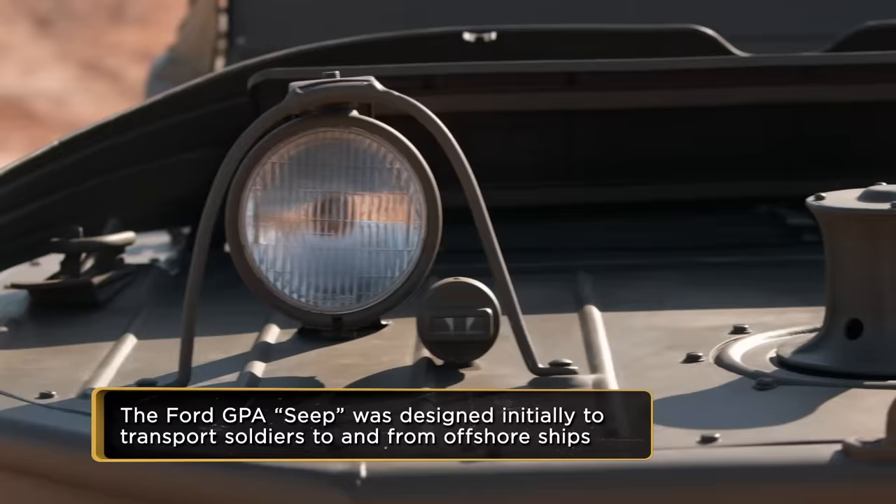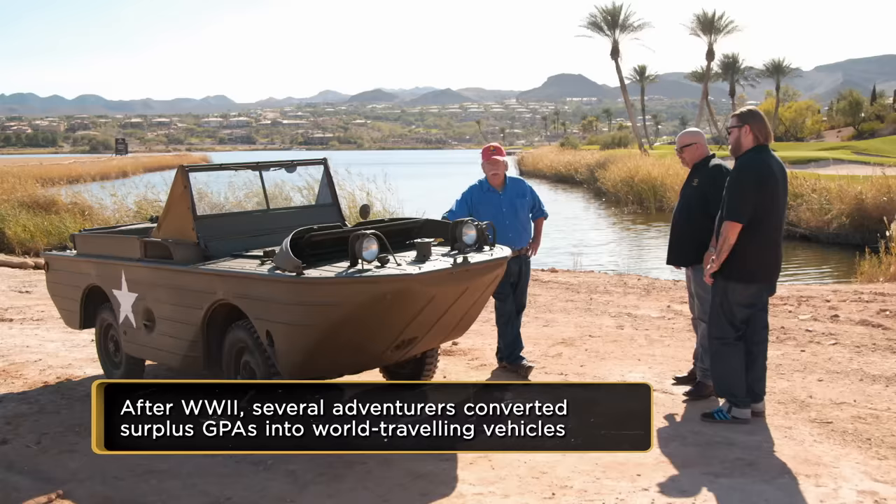What it primarily was used for was a reconnaissance vehicle, because it could go so many places. And being 12-volt, which was very unique during World War II, it was an ideal radio Jeep. So do you got to register this thing as a boat and a car? I do have it registered as a boat and a car. It has two titles, and it's legal to go onto the road or in the water.